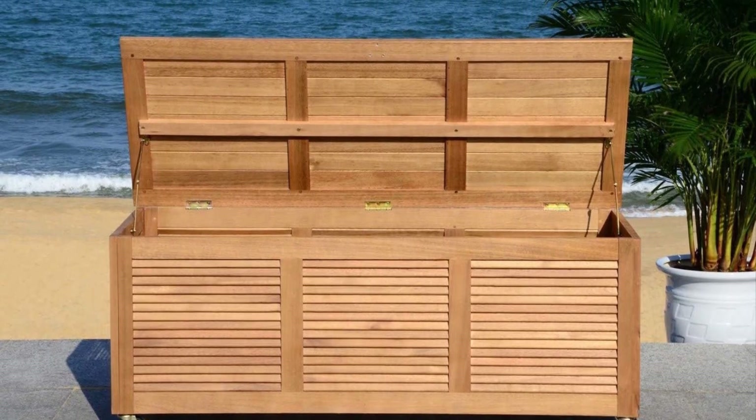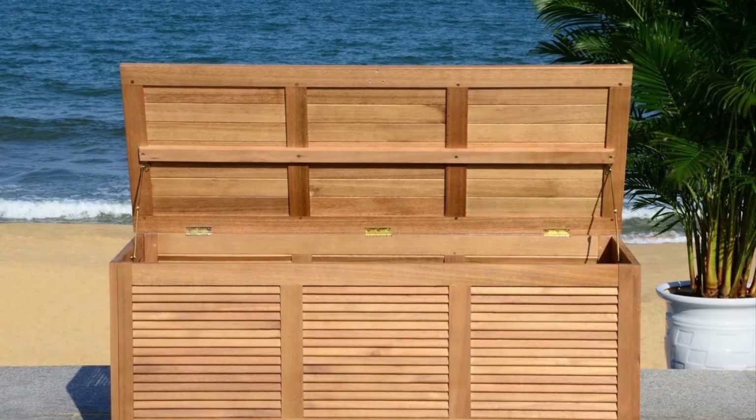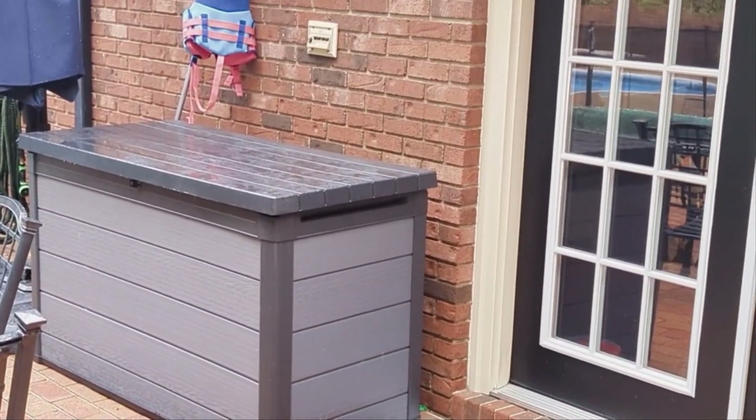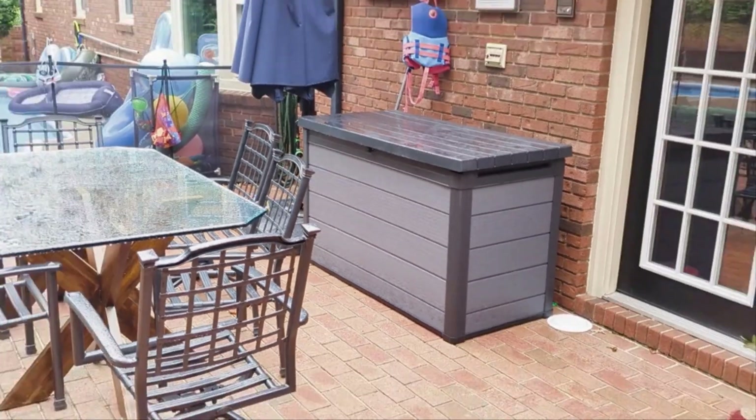When shopping for the best deck box, you should consider whether the material is waterproof or resistant to inclement weather and how much the box can hold. In this video, we will discuss the top 5 deck boxes on the market. We have made our research and this list reflects our opinion.